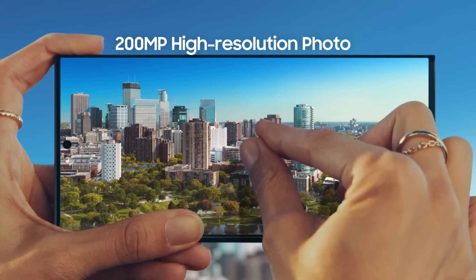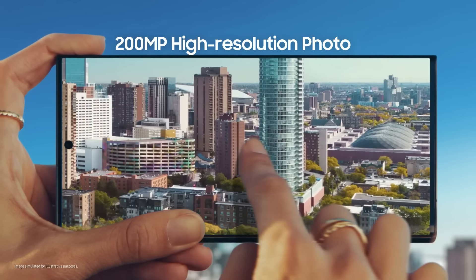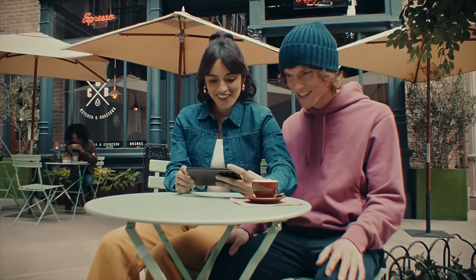You took that? That is 200 megapixels of epic detail, so I can pinch, crop, scale however I like. Where are you taking me now? That was epic.